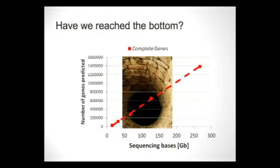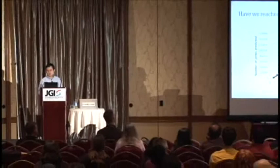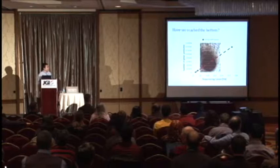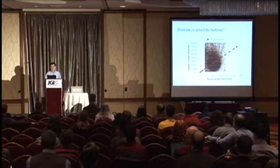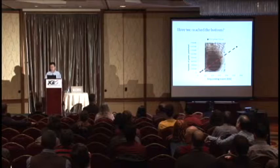We hoped that with deep sequencing we could capture all the cellulases encoded by the rumen microbiome. Have we reached the bottom? In the human microbiome study they claimed to have reached the bottom because no new protein families appeared. But when we plot number of genes predicted versus sequence depth, the curve is pretty linear — meaning there are definitely more enzymes in the rumen. How much more sequencing is needed to reach the bottom? From this data, we don't know.